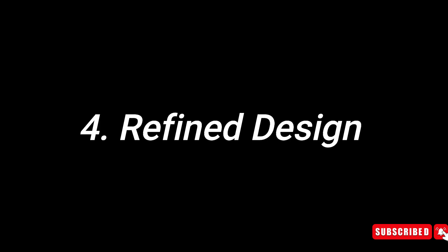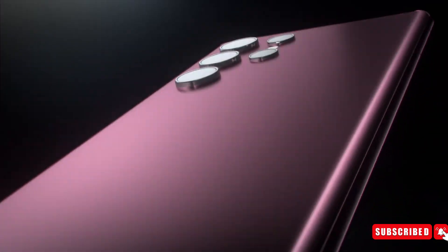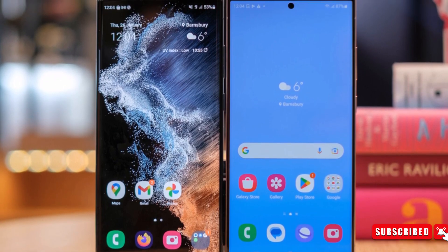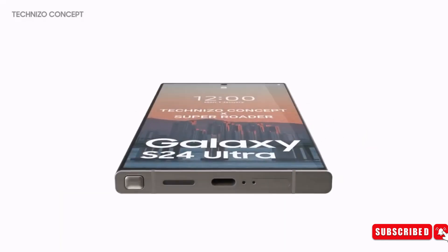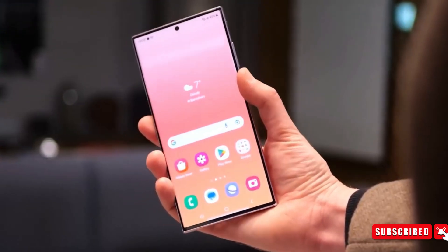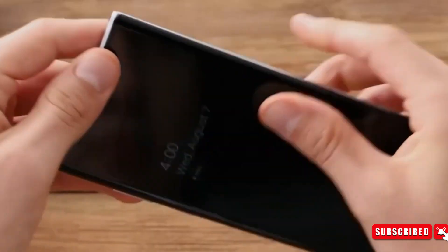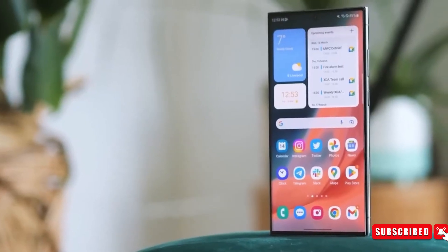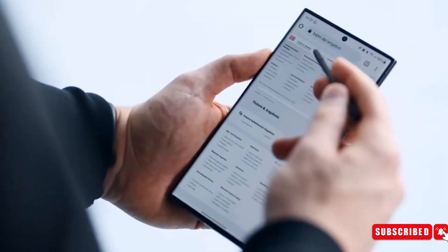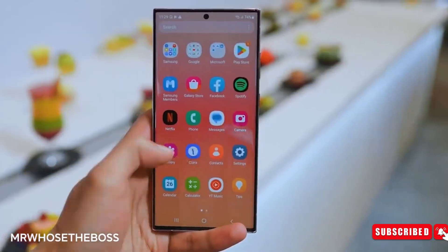Number 4: Refined design. Anticipate minimal alterations in the overall aesthetics of the Galaxy S24 Ultra, resembling its predecessors, the Galaxy S23 and Galaxy S22 Ultra. However, a significant anticipated change is the adoption of a lighter and premium titanium frame, akin to the iPhone 15 Pro series. Additionally, whispers suggest a shift towards a boxier design with a flat front and rear glass panel. Expect color options in black, gray, violet, and yellow.